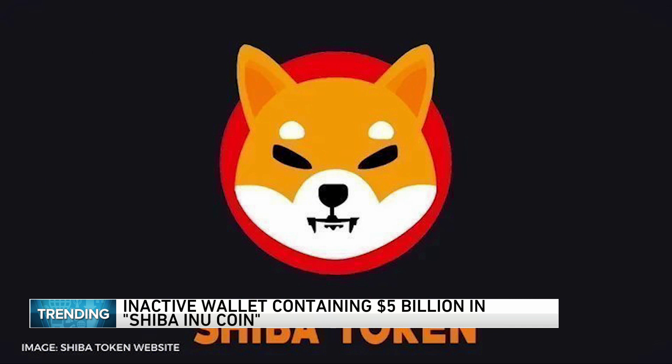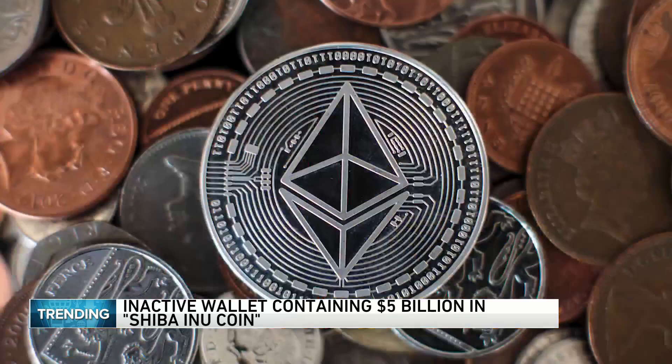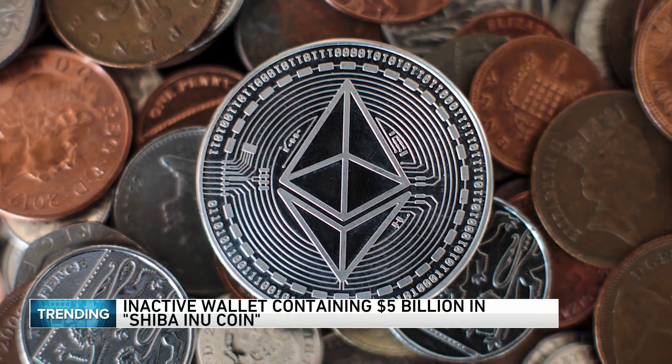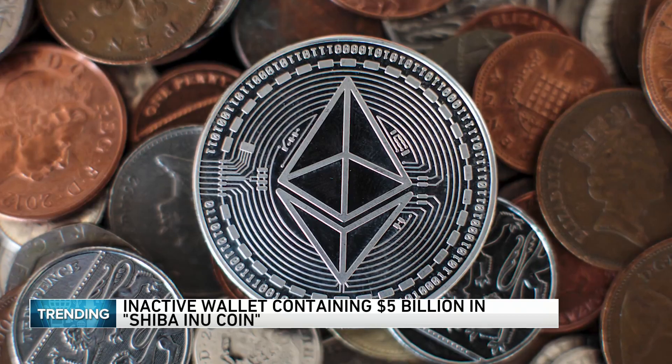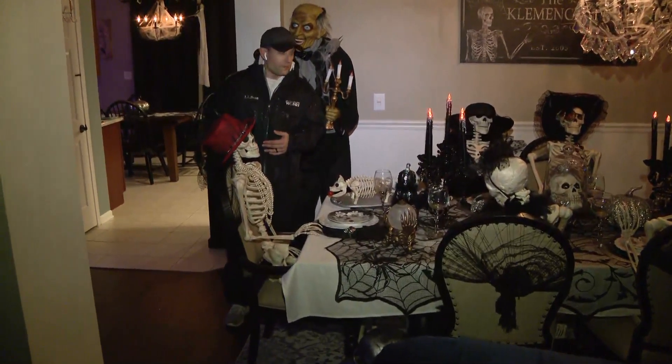But the online wallet hasn't shown any activity for nearly 200 days. People are wondering if the person can't access the funds anymore. We've heard about that — people losing access to their wallets and all of a sudden, billions of dollars they can't actually cash in on. We'll see — the Shiba Inu coin has been the rage over the last few weeks or so.